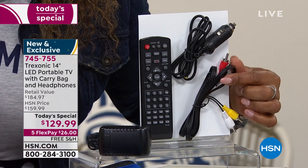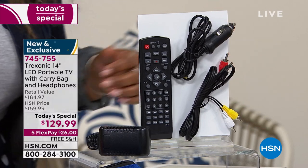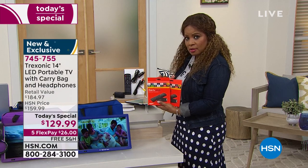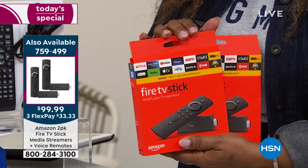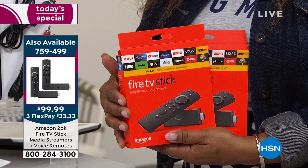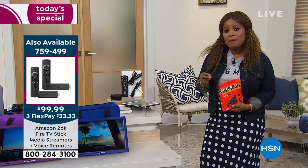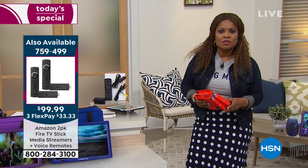You can connect this to your cable or your satellite. You can connect this to a Roku or a Fire Stick. We have a special offer on a set of two Fire Sticks at $99.99. This television even has an HDMI port so that if you want to connect your gaming devices, you can do that as well.